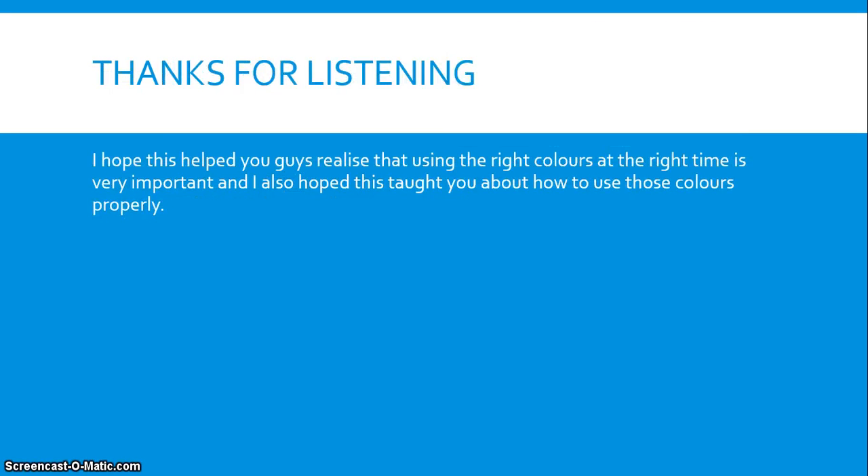Thanks for listening. I hope this helped you guys realise that using the right colours at the right time is very important, and I also hope this taught you about how to use those colours properly.